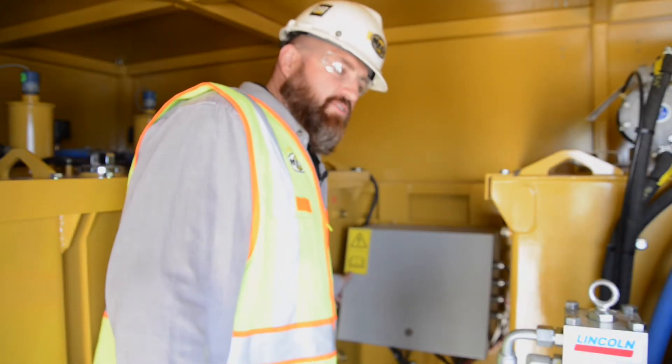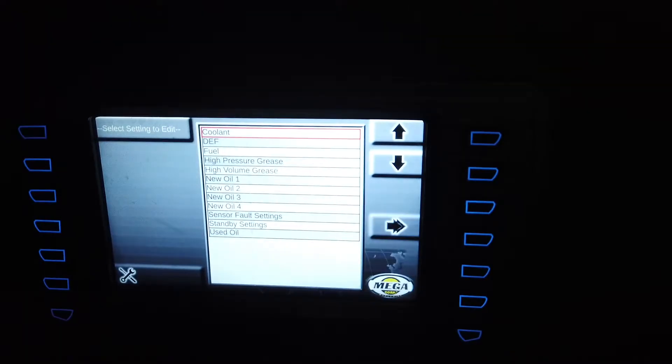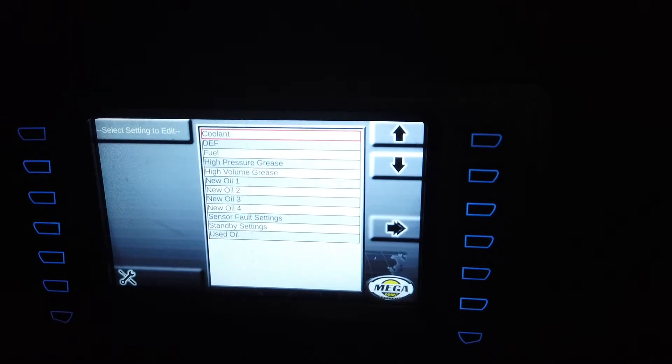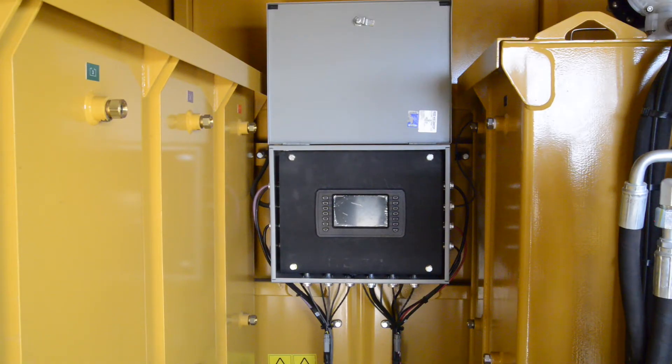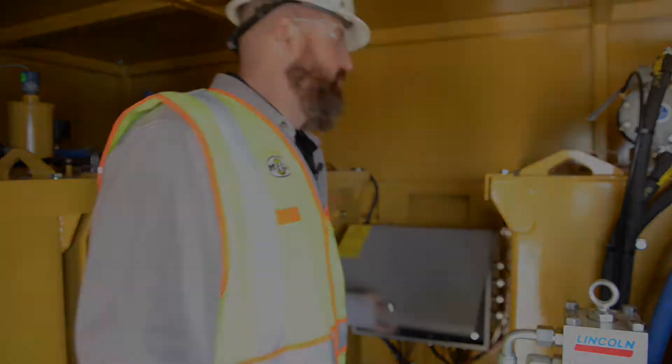This box houses our technician screen. With this screen the technician can make adjustments for flow rates and different temperatures, different weights of oils. The operator should never have to get inside of here to touch this. This is for technician and troubleshooting only.